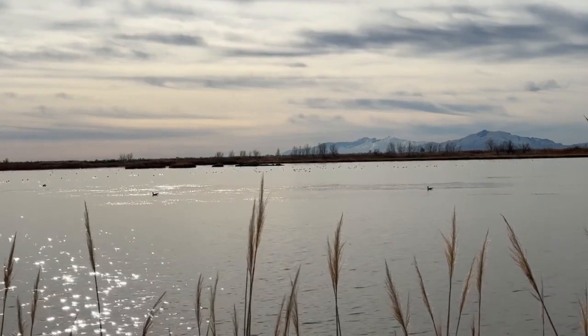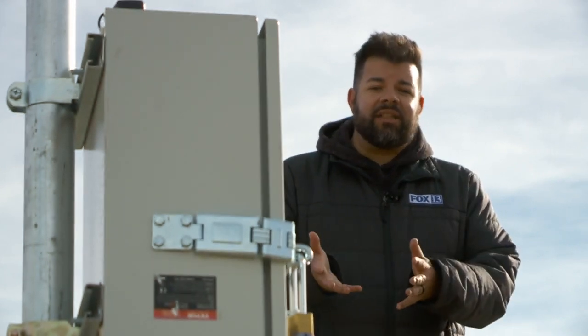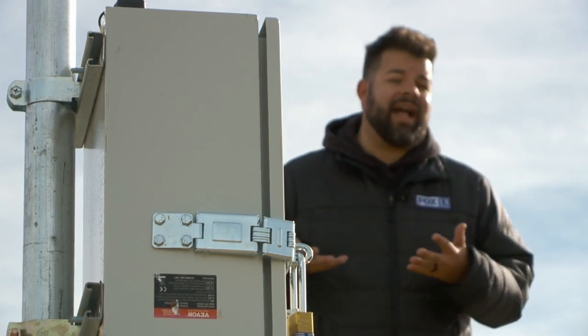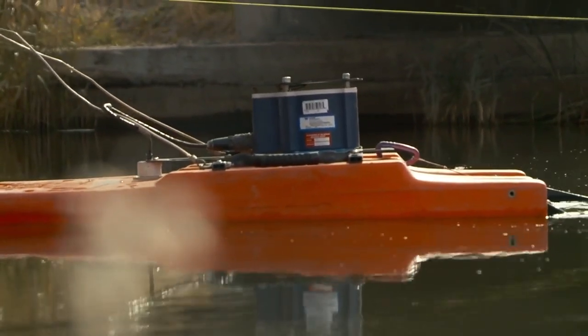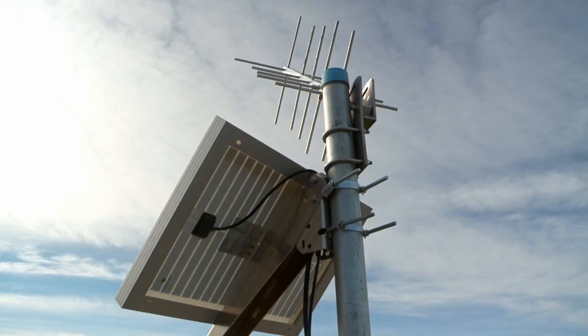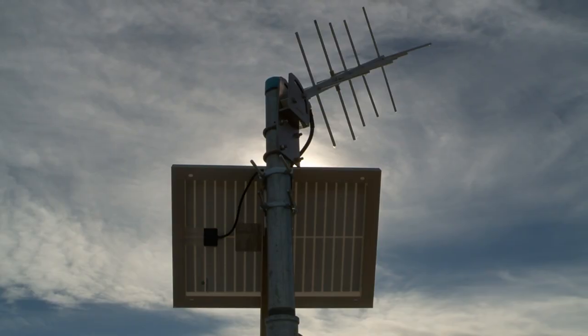We want to be able to ensure that water is getting to the lake. I'm Ben Winslow at Ogden Bay. This technology is being used to get better data about the Great Salt Lake and ensure that water is reaching it. That's a device installed as part of a project by the Bureau of Reclamation here in Utah. Scientists have installed it so you can have real-time data. It provides data on water in Salt Lake.